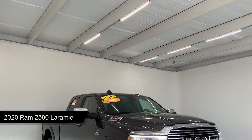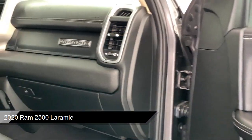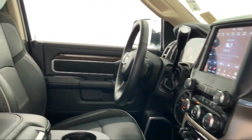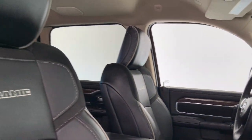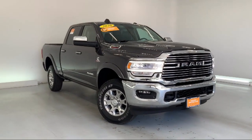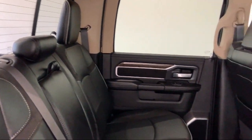It comes equipped with smart device integration, premium synthetic seats, Bluetooth smartphone integration, privacy glass, climate control, tow package, power outside mirrors, leather seating, leather wrapped steering wheel, four wheel drive, and has less than 5,000 miles on the odometer.